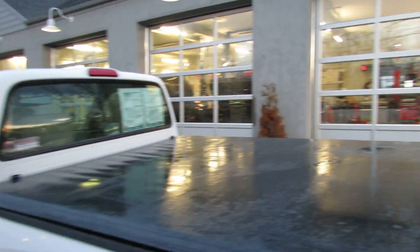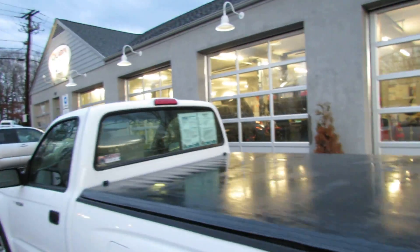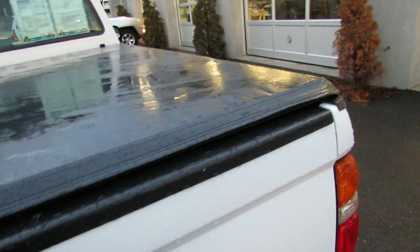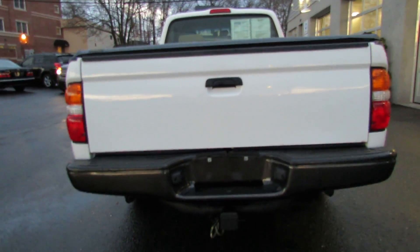As you can see, this truck has a bed cover on it — very durable, built nice. Check out the bed: we got a trailer hitch, and you can fit all your two-by-fours in there.